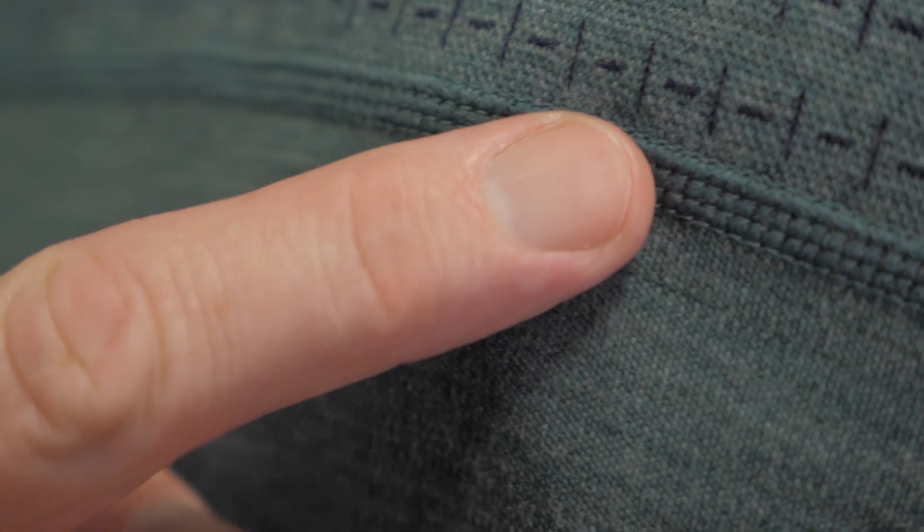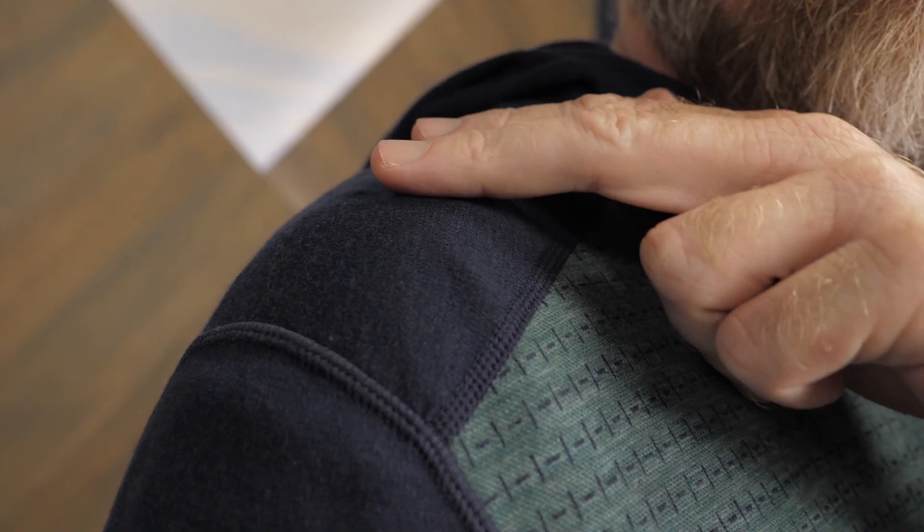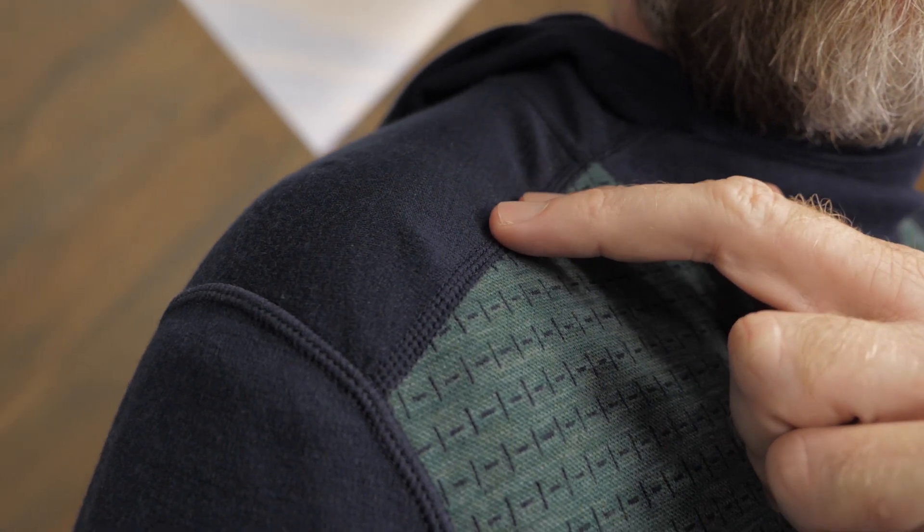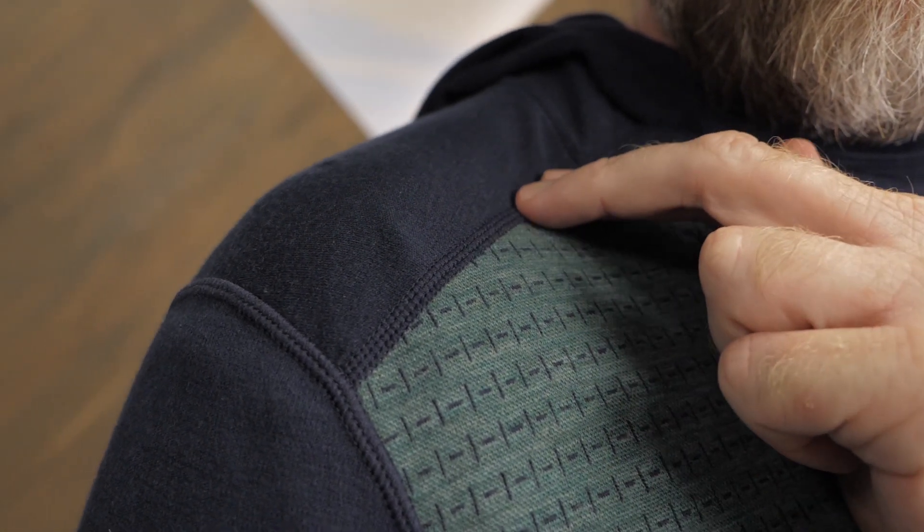Generally, the seams of this hoodie are flat to minimize rubbing. Specifically, the seams of the shoulders are lowered to keep them away from where they might cause discomfort when you're wearing a pack.